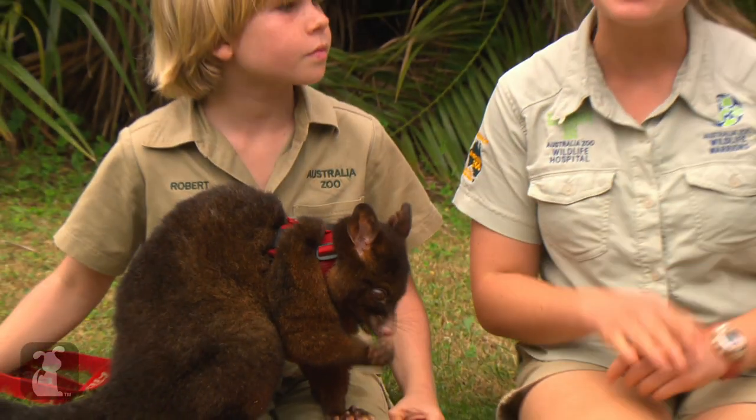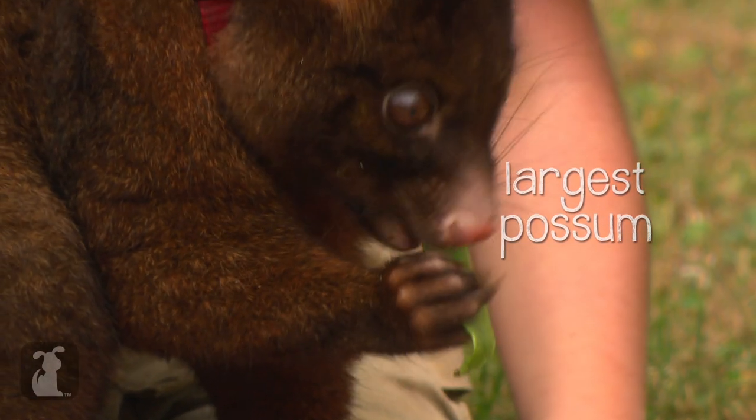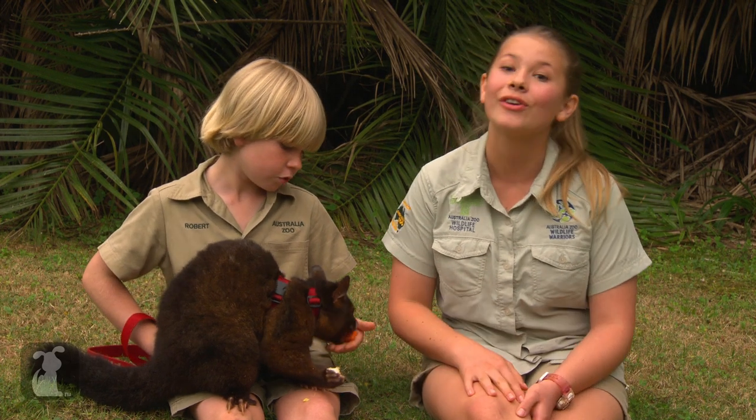There are about nine species of possums here in Australia, but the common brush-tailed possums are the largest. They live in Tasmania — that's why they have this beautiful thick fur, to keep them warm. They also live around the coastlines in mainland Australia.